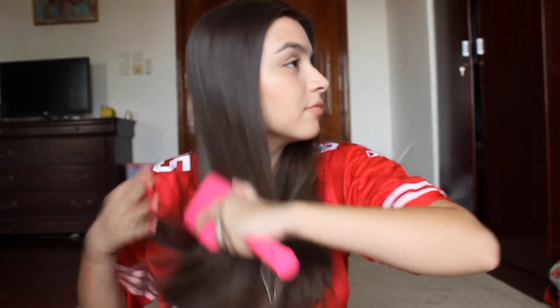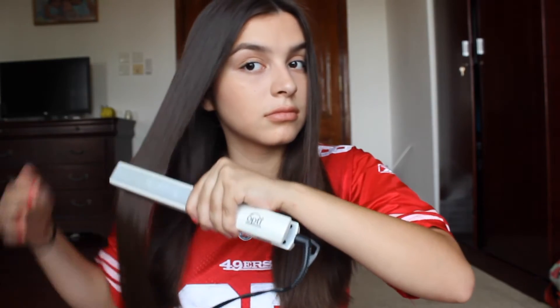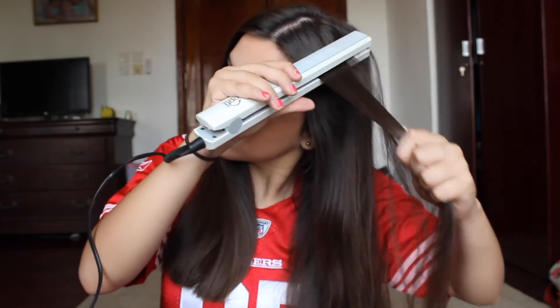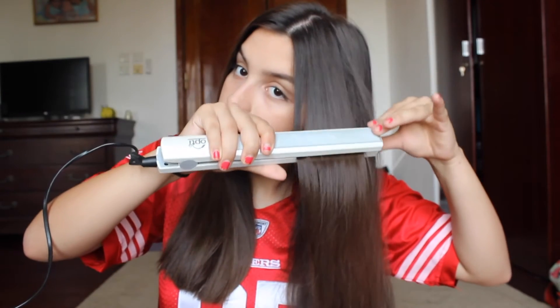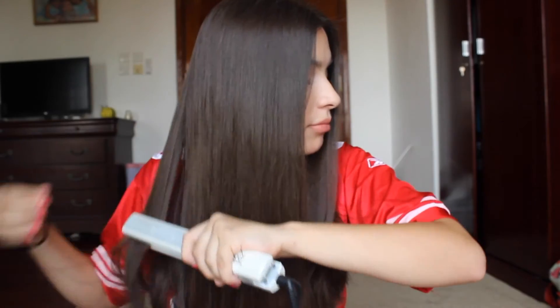The next thing I do is brush my hair out. I have pretty straight hair so when I flat iron it, it just takes about three to five minutes. I just straighten the hairs that are a little crazy on the ends from putting it in a ponytail or a bun the night before. It's really simple and easy.